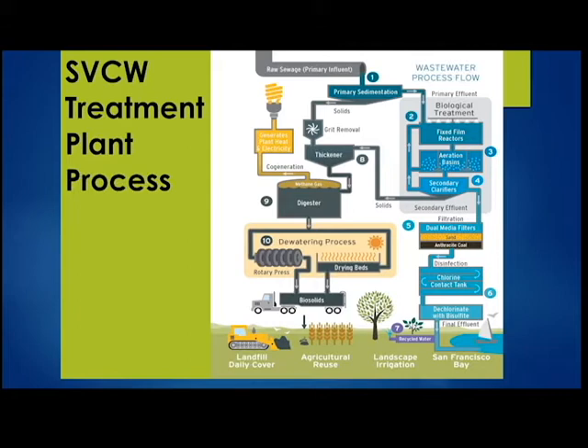In the present, we have biological treatment followed by dual media filters, then disinfection by chlorine followed by dechlorination, and then an outfall going into the bay. On the solids side, waste activated sludge, thickened sludge, and primary sludge go into our digesters. We also take in fats, oils, and grease from our local neighborhoods to co-digest. Once digested, solids go through a dewatering process and drying beds, and are ultimately hauled away as biosolids for composting and agricultural reuse.